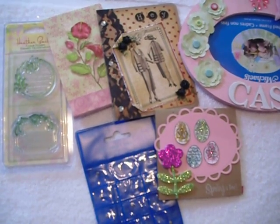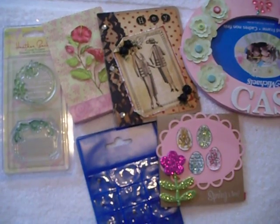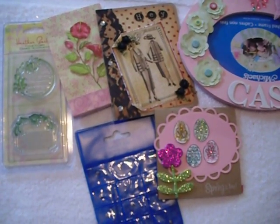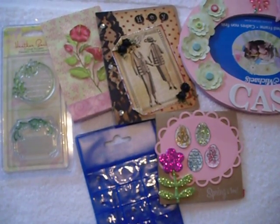Hello fellow crafters, it's the Florida Crafter. I know it's been a while since I've actually recorded a video, but I have been working on some projects. What I want to share with you all today is the blessings that I've received in the mail.